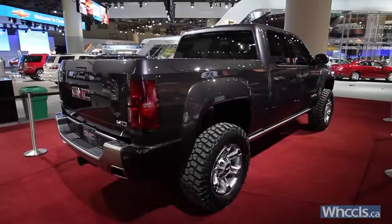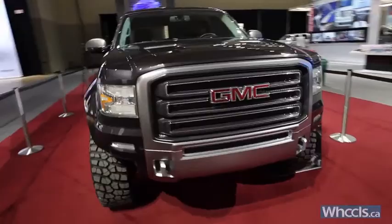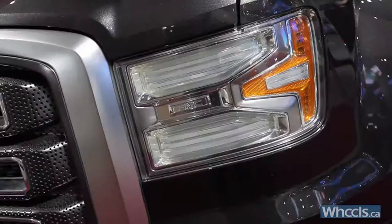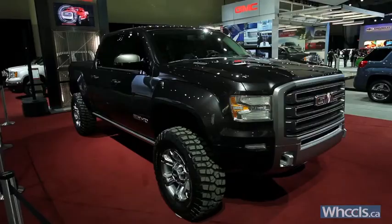Based on the 2012 Sierra Heavy Duty short box crew cab chassis, GMC's designers have given the concept truck wider wheel tracks that allegedly enhance the humongous vehicle's stability during both off-road and highway driving. Aftermarket additions include remote reservoir Fox Racing off-road shocks, 20-inch wheels, and 35-inch tires.